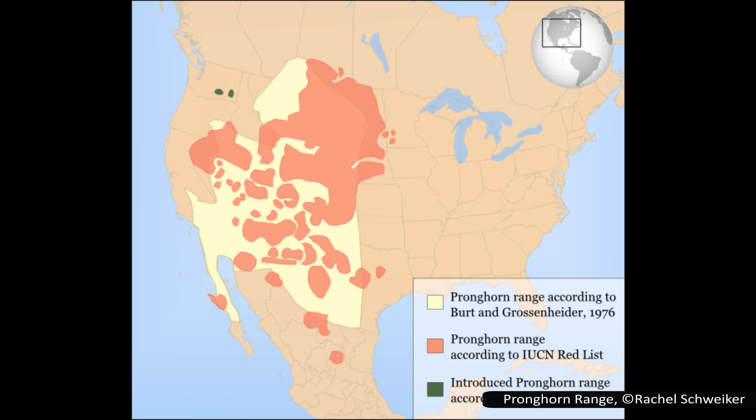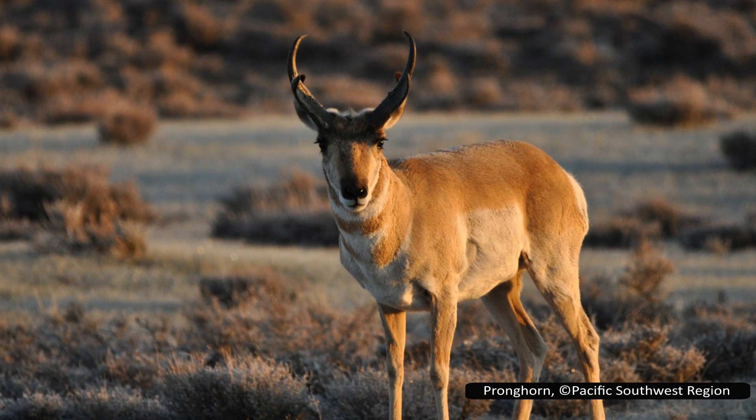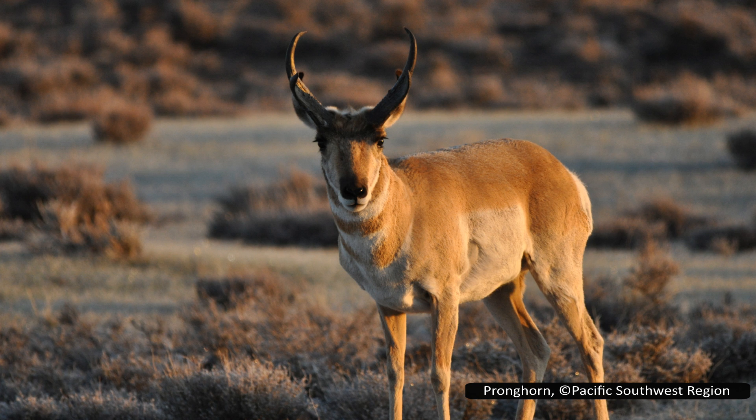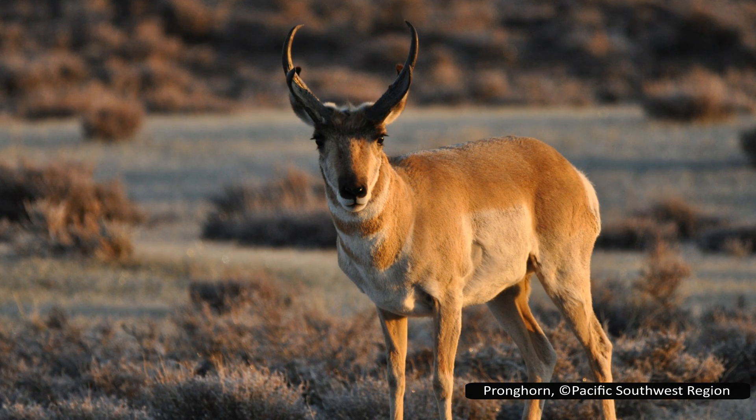Pronghorns are found in western and central North America, mostly in the United States, but populations also exist in parts of Canada and Mexico. They live on the prairies and are a vital part of the ecosystem, being one of the larger grazers alongside bison and elk. In addition to grasses, pronghorn will also eat shrubs, wildflowers, and fruits. Interestingly, they can also eat some plants that are poisonous to livestock, like lupines and larkspurs.